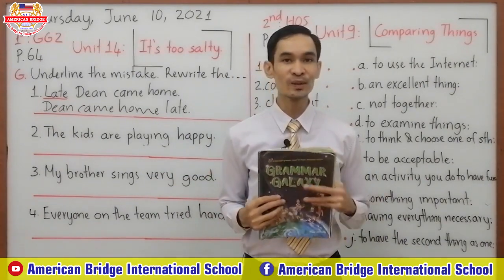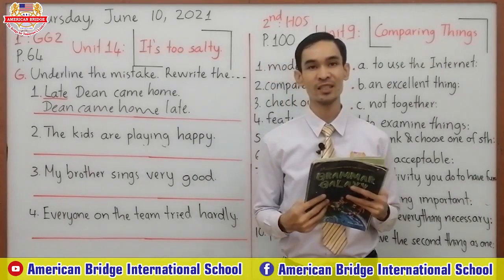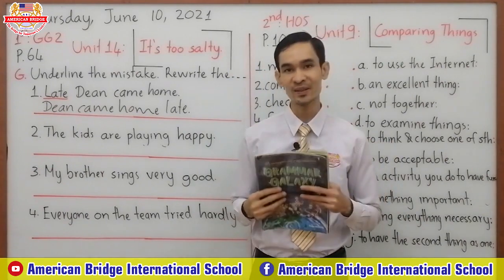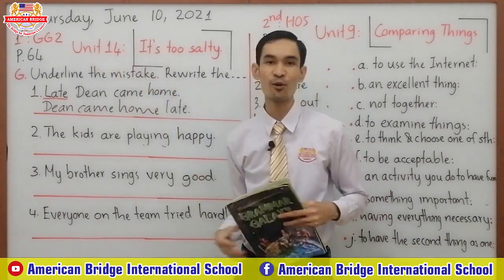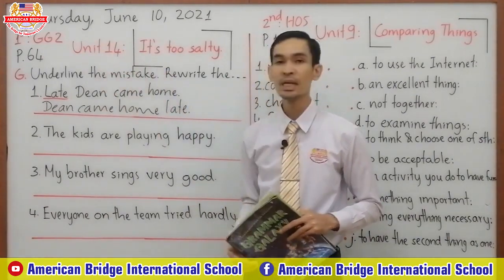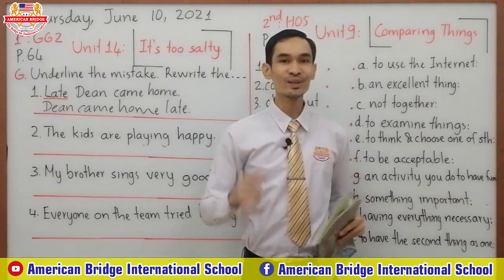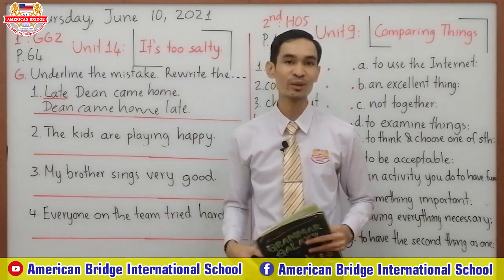So today we will continue to Exercise G. Yesterday you already finished two exercises, right? Exercise E and Exercise F on page 64. So today we finish one more exercise on page 64, Exercise G. But before we continue to our exercise, I would like you to review the grammar lesson in Unit 4 with me first.